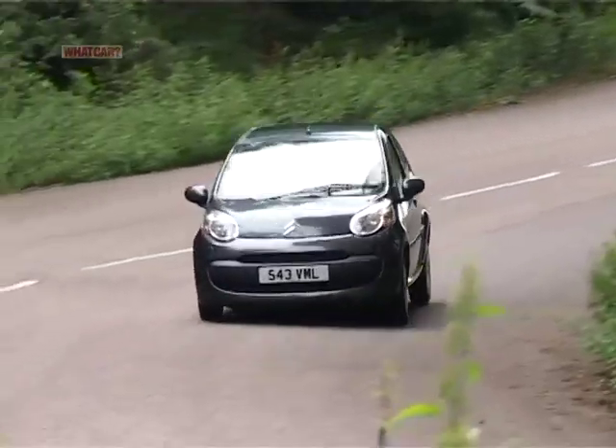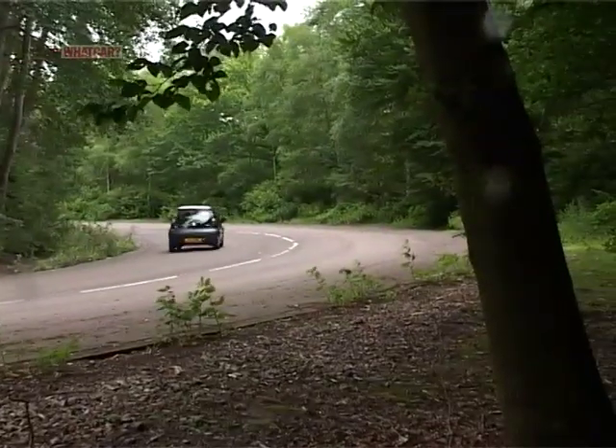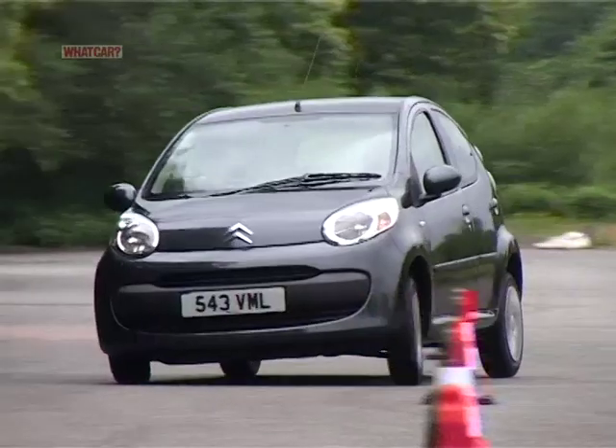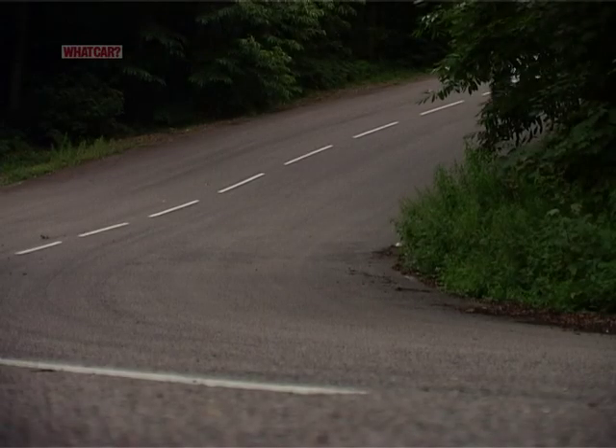Even the petrol engine will do around 60 miles per gallon on a run, and it has a decent turn of pace if you use the gears. The C1 isn't much bigger than the original Mini, so it turns on sixpence and is easy to park.